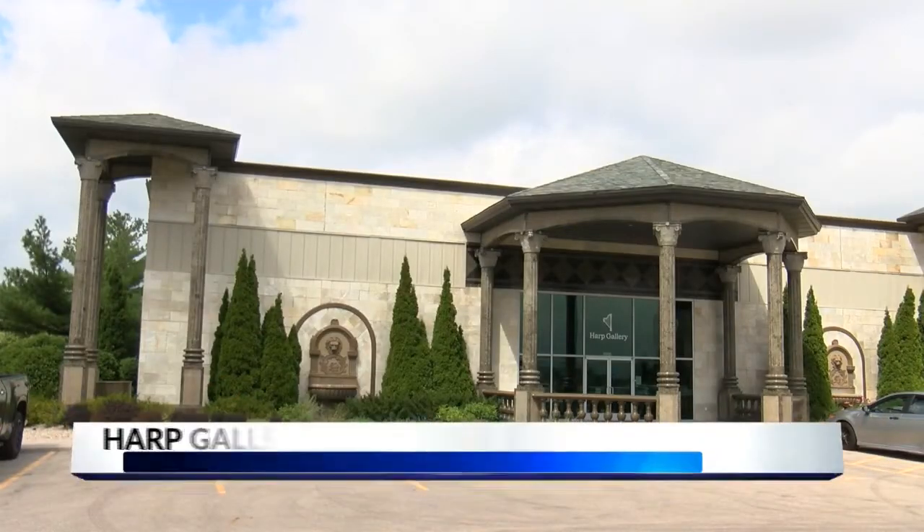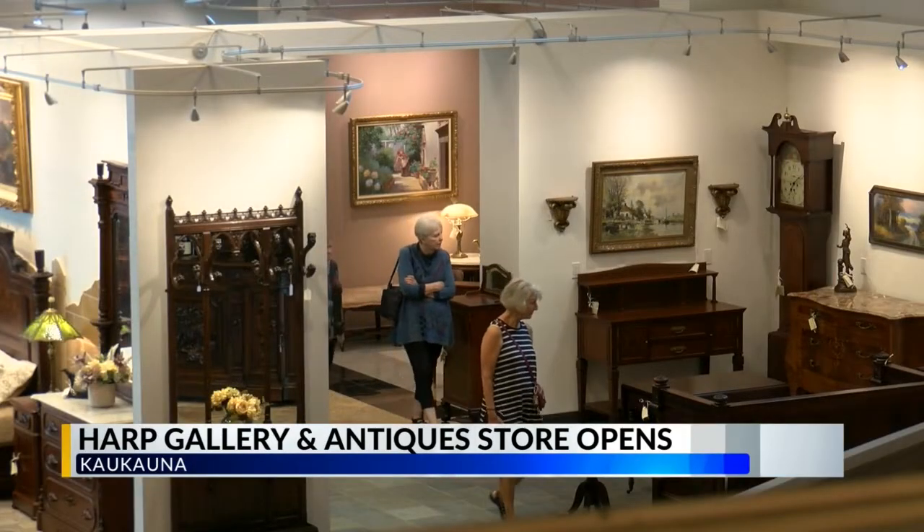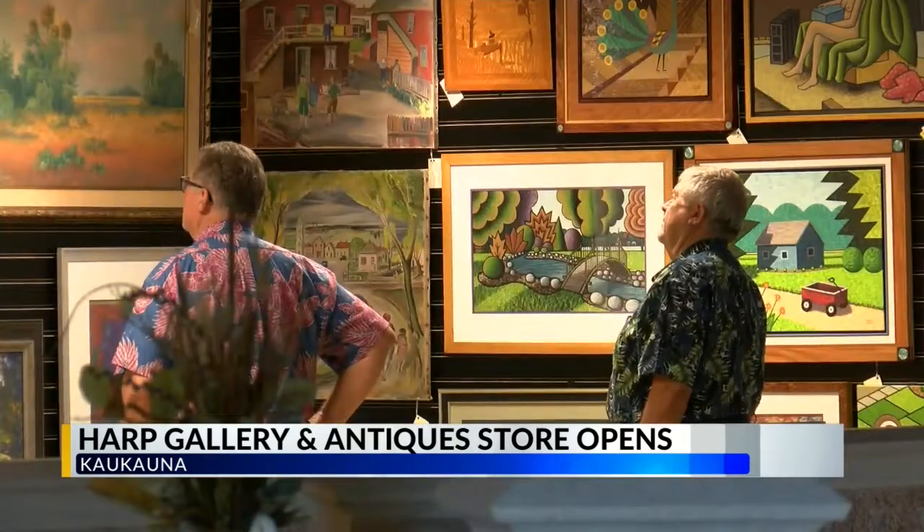The Harp Gallery Antique and Vintage Furniture Store is now open on Progress Way, making its mark in Kekana. Everything from sofas to tables to beds and even art — all vintage, and it is all up for grabs.